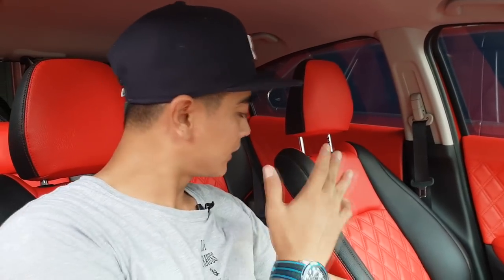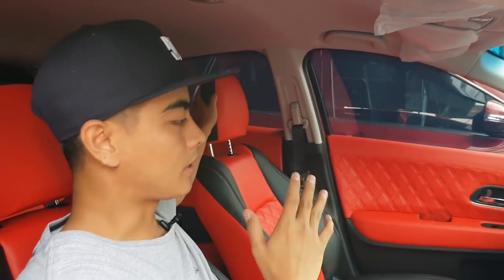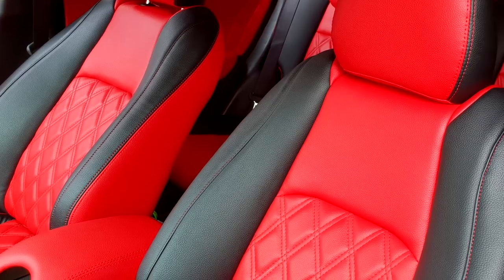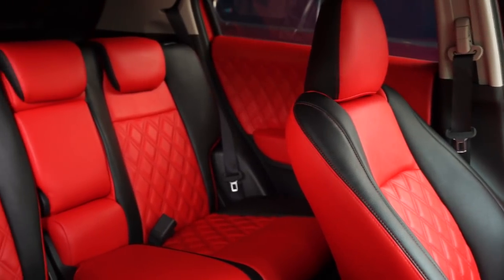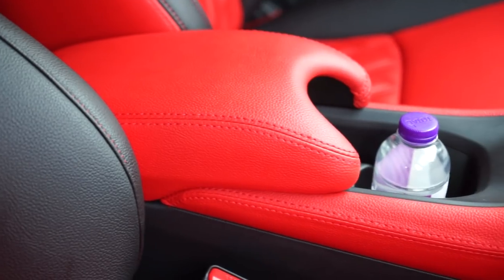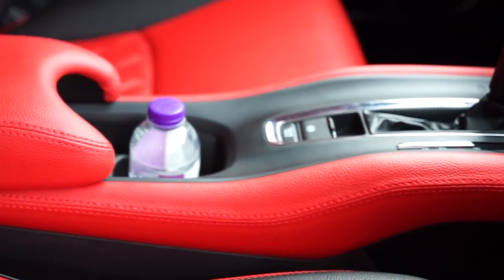For the material itself, why did we go with a red concept? Because the owner wanted to match it with the exterior. The exterior is red, so they also wanted the interior to look red. This is the design from the Classic Car Interior team for this Honda HR-V.